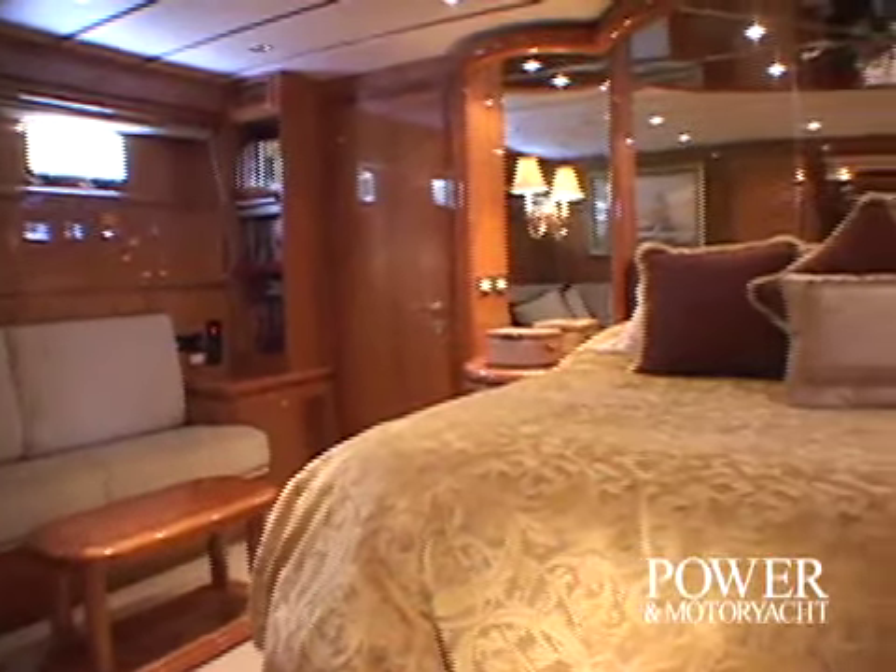The VIP stateroom aboard La Marquesa treats family or friends to a pleasant night's sleep, as do the queen stateroom — which was recently converted from a study — and the twin berth stateroom. Punches of color from accessories add individuality to each room.